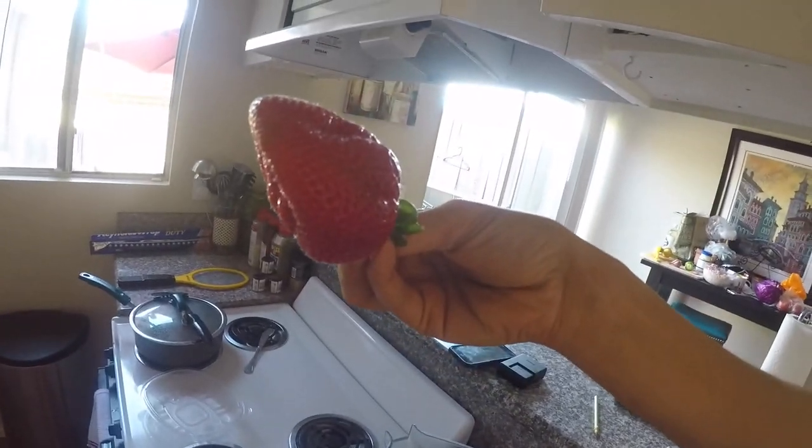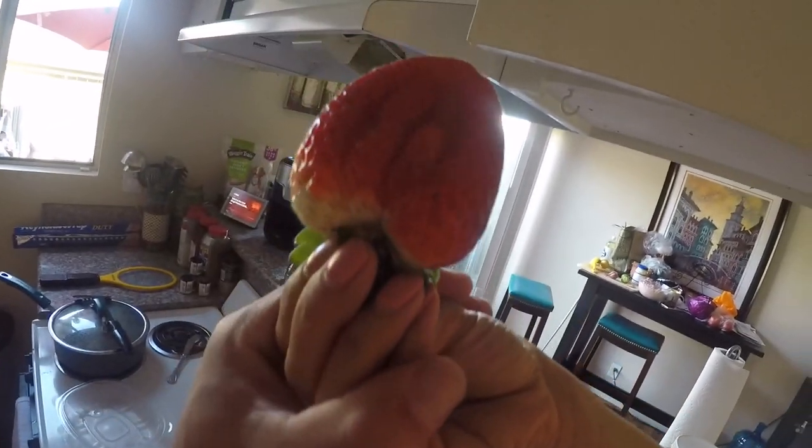Food time. Whoa, look at the size of that. That is not normal. Snack time.